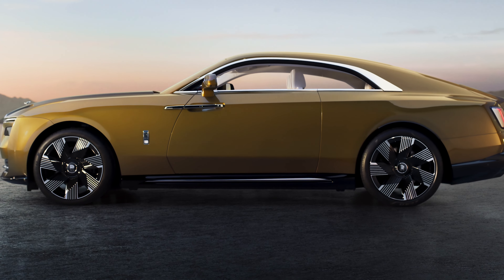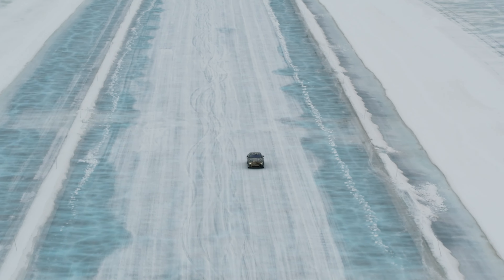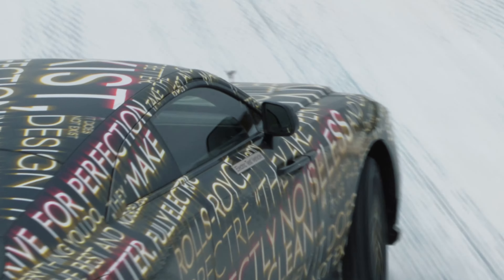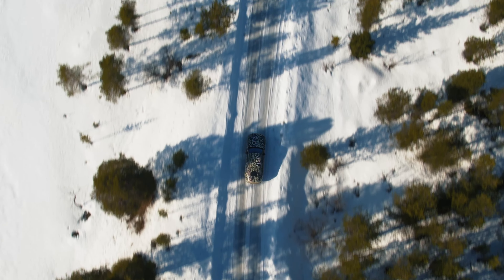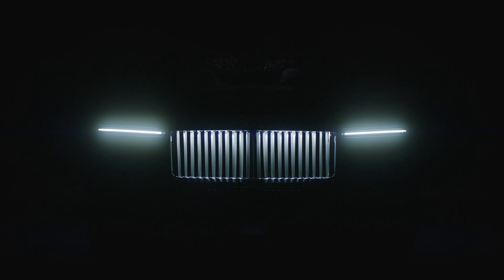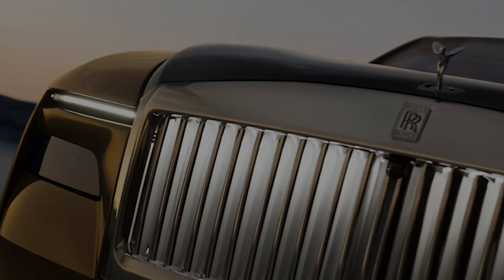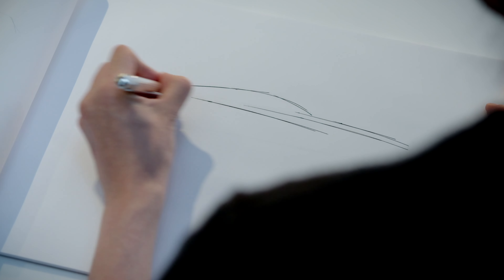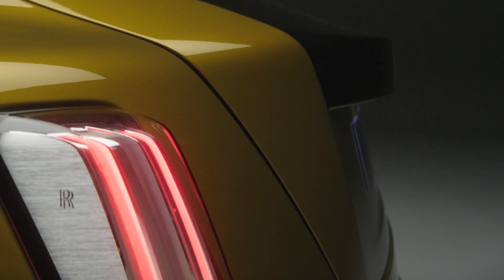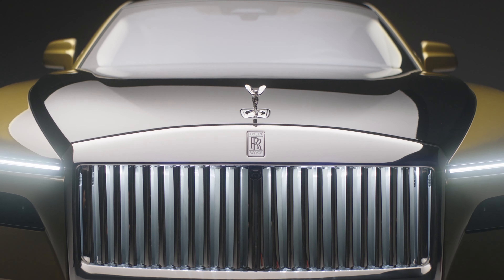Gone are the days when Rolls-Royce didn't deign to confirm how powerful or fast its cars were, but even so, the Spectre's specifications have not all been finalised. We're told there's up to 900 Nm of torque and 585 horsepower on tap, which we presume comes from a dual-motor, all-wheel-drive layout. A 0-100 km/h time of 4.5 seconds is expected by Rolls-Royce, despite the car's 2,975 kg weight. A preliminary energy consumption figure of 21.5 kWh per 100 km results in a range of 520 km, suggesting a usable battery pack size well over 100 kWh.